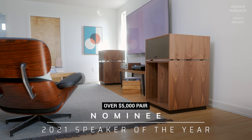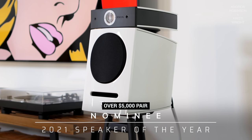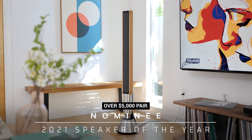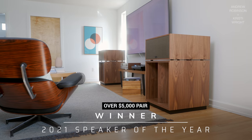The nominees for Best Loudspeaker over $5,000 are the Klipsch La Scala, Focal Utopia Diablo Evo Color, and Bang & Olufsen Beolab 28. The winner — and I bet you'd get it wrong — is the Klipsch La Scala. This one was very tough because all nominees are deserving, but the winner is the Klipsch La Scala.